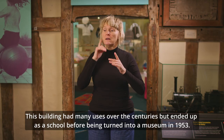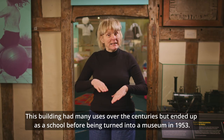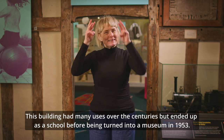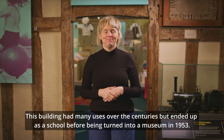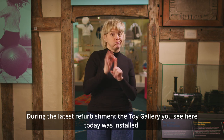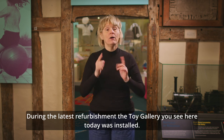This building had many uses over the centuries, but ended up as a school before being turned into a museum in 1953. During the latest refurbishment, the toy gallery you see here today was installed.